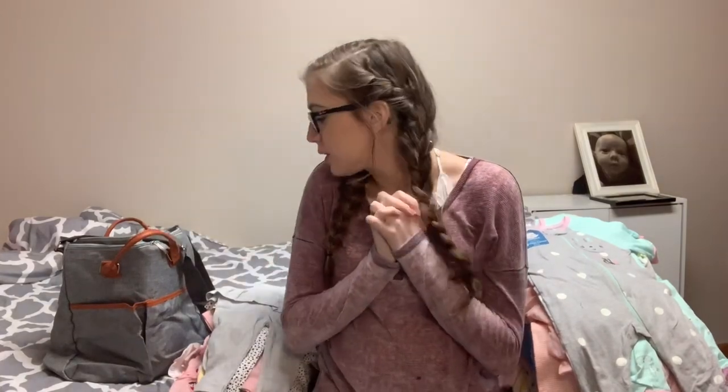Hey guys, so today I'm going to be doing a haul of the baby stuff that I've been receiving in the mail. This is just some of the stuff that I've gotten. I do have some other things still on the way, so this video is going to be a few clips from different days. I do have a lot more baby gear this time around instead of just clothes, so I'll be showing everything and just jumping right into it.